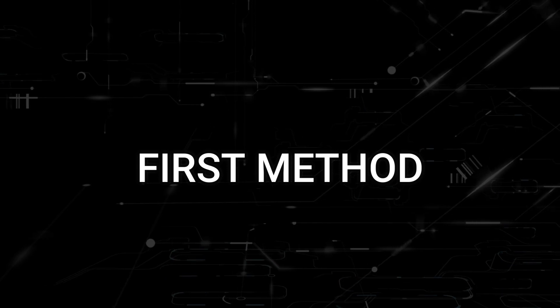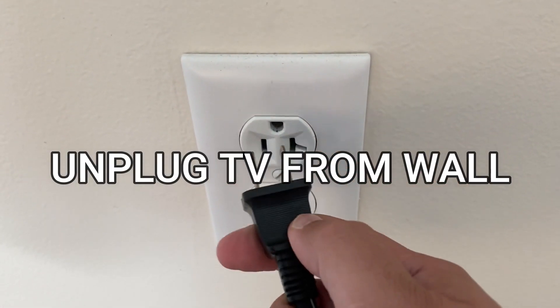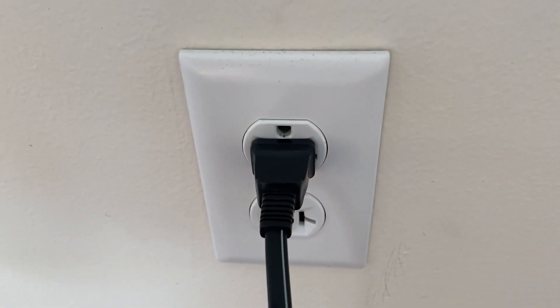The first one is the easiest one to try, and that is to unplug your TV from the wall outlet and wait 60 seconds. Don't be impatient — wait the whole 60 seconds, then plug it back in.